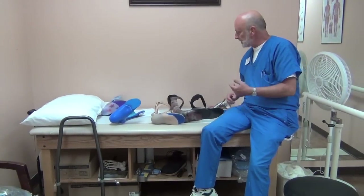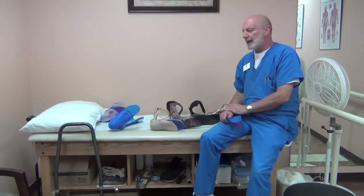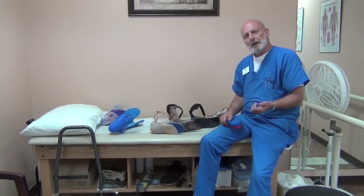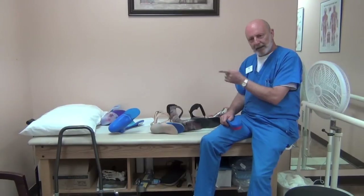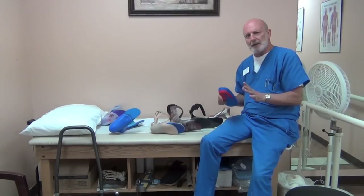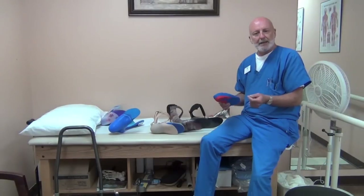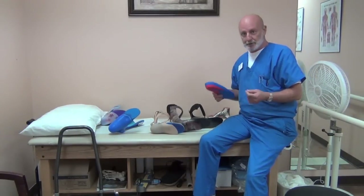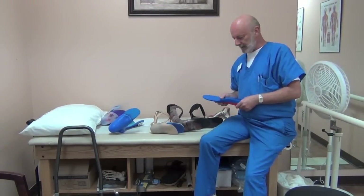It's a hereditary disease, typically passed down, and you can find much more information online. I found good information at the Charcot-Marie-Tooth Association website — they've got a wealth of information where they talk about bracing. I also wanted to do a video so I can show and demonstrate some of the characteristics of Charcot-Marie-Tooth and different things we consider as orthotists when bracing CMT.